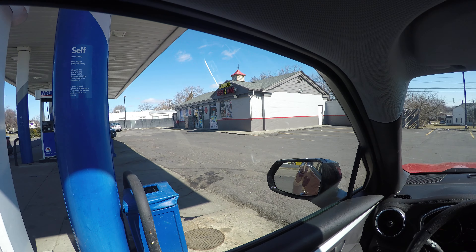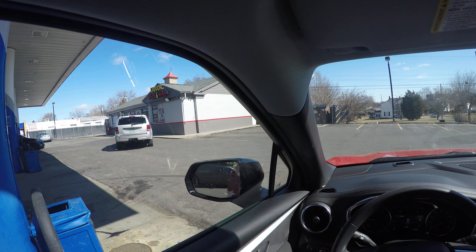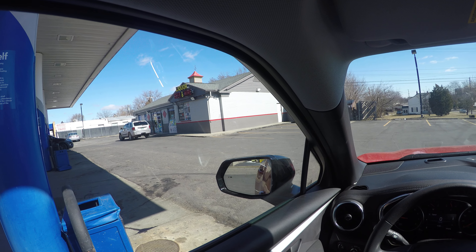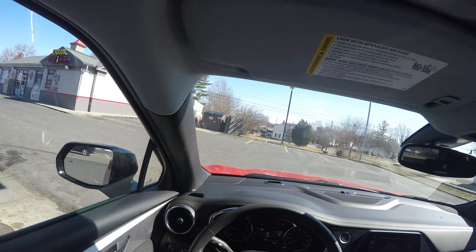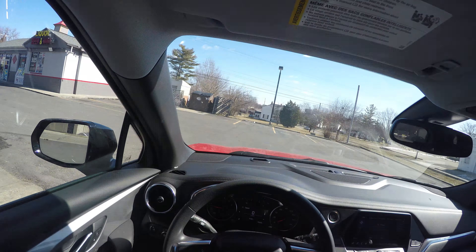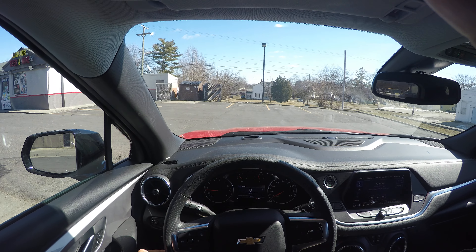I'm going to go ahead and go inside and get a D-Boy hat because I'm from Detroit. If you found this content educational and fun, give it a thumbs up. If you like it, subscribe to my channel. I appreciate you — thank you!